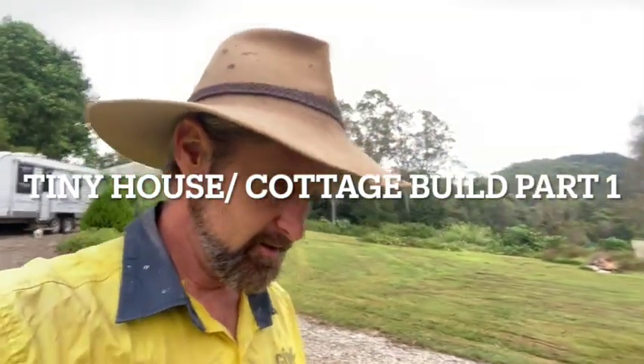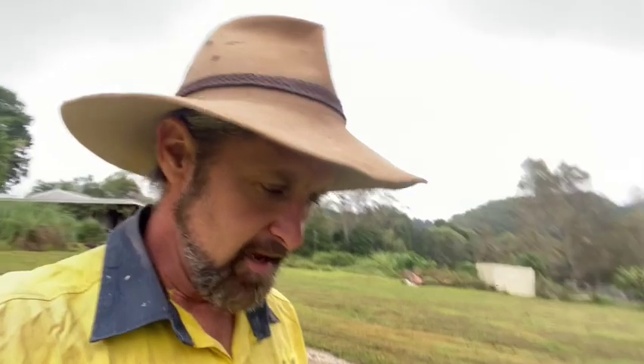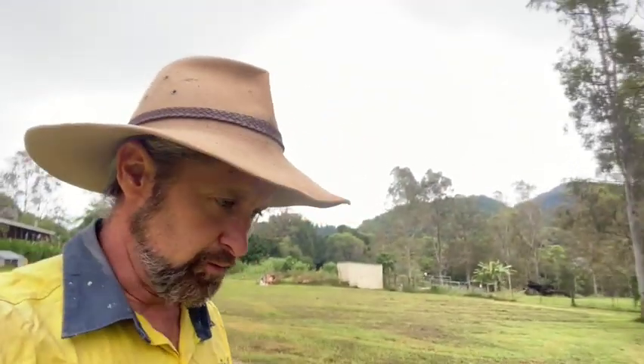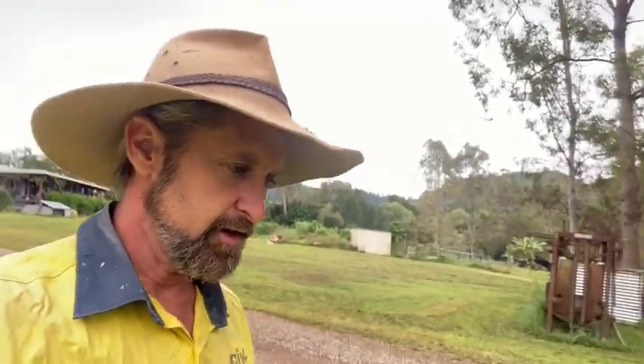How's it going? It's kind of a rainy day today. We're at the beginning of May, end of April 2024. I wanted to show a little bit of progress for the stages of our tiny house cottage project.